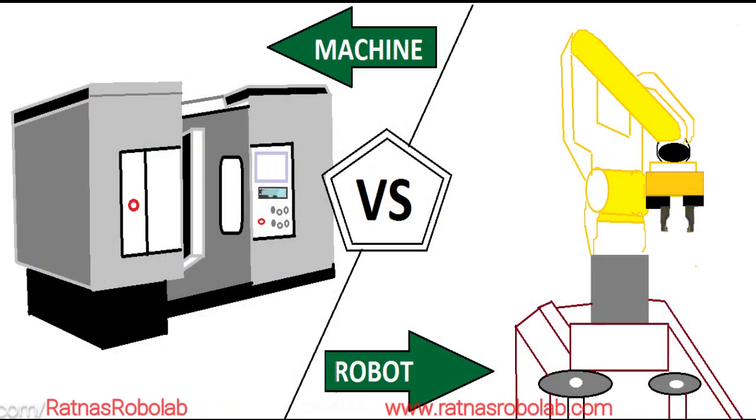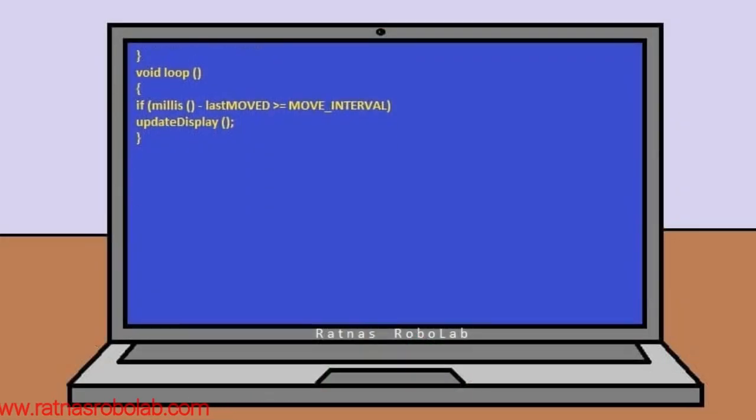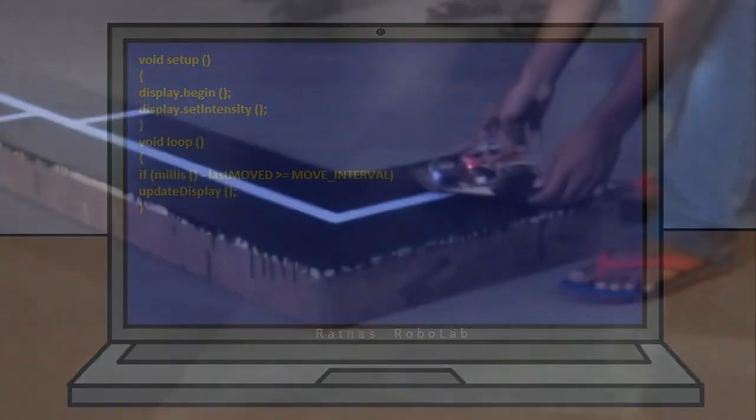Every robot needs to be programmed, without which it would be just another simple machinery. Robots are programmable machines that can carry out a task both autonomously and semi-autonomously.